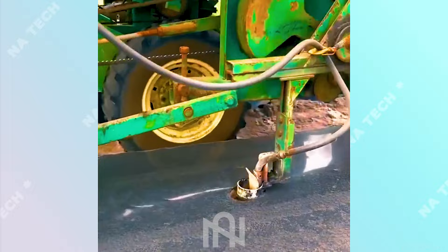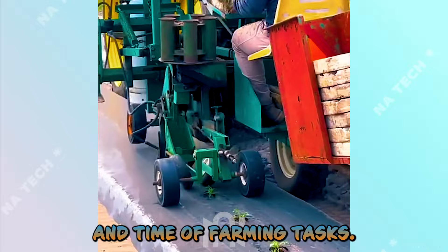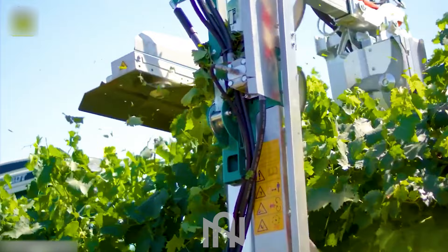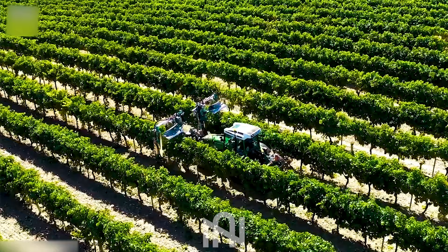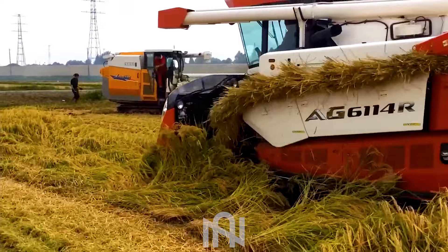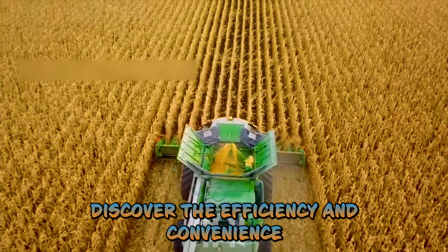Farmers now use a lot of machines to help them reduce the cost and time of farming tasks. Learn how this innovative tool simplifies the pruning process for grapevines, increasing efficiency on the vineyard. Explore the incredible technology of rice harvesting machines and how they streamline the process for farmers. Discover the efficiency and convenience of corn harvesting machines as they revolutionize the way farmers collect crops.